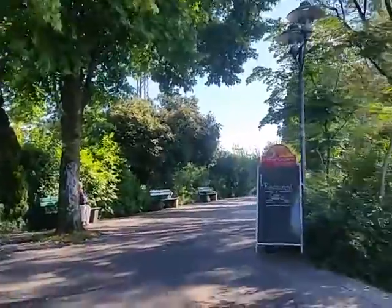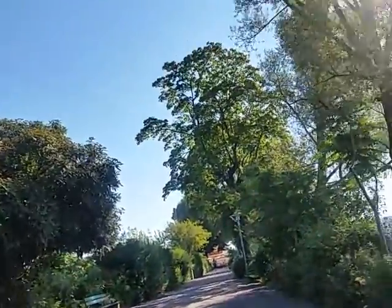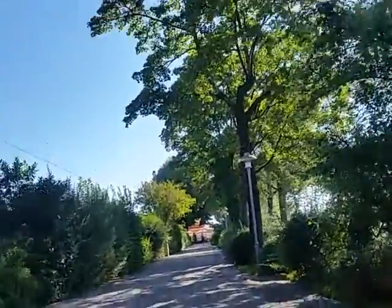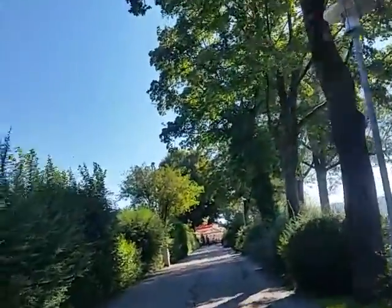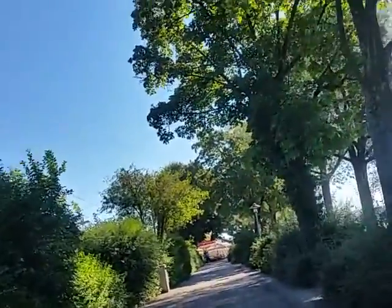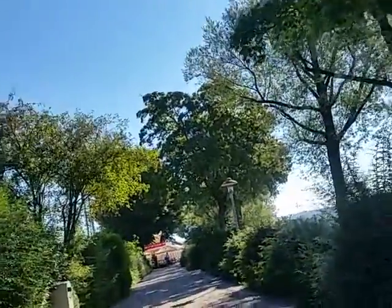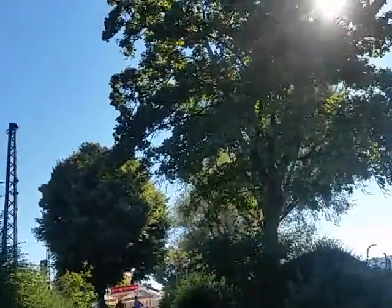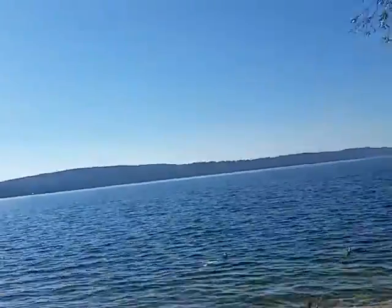Now we're going to continue on to the Strand Café, the Restaurant Café on the lake. It just is beautiful here. The weather is very nice — it's going to get up to about 30 degrees Celsius today, which is about 85 degrees Fahrenheit. Here it's different than in the desert because there's a little more humidity, so it feels a little bit warmer. And there's another view of that ship, and some ducks and gulls along the water's edge.